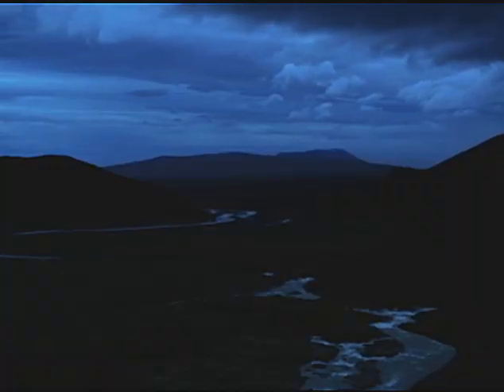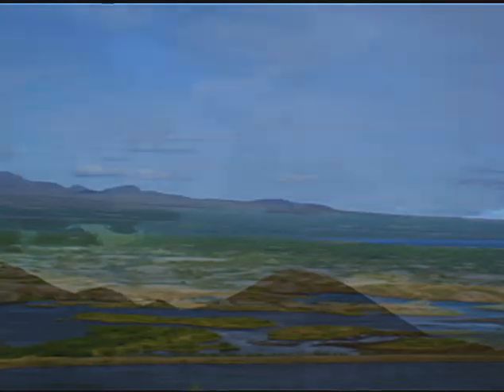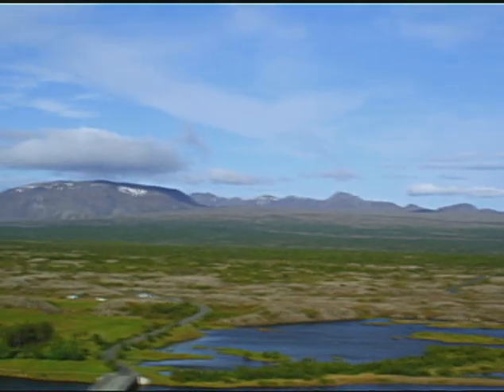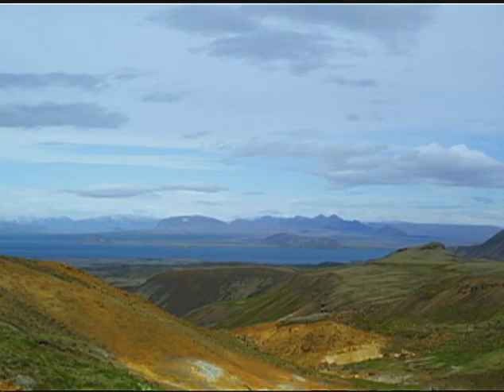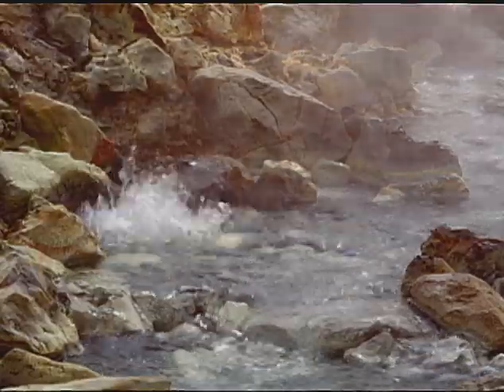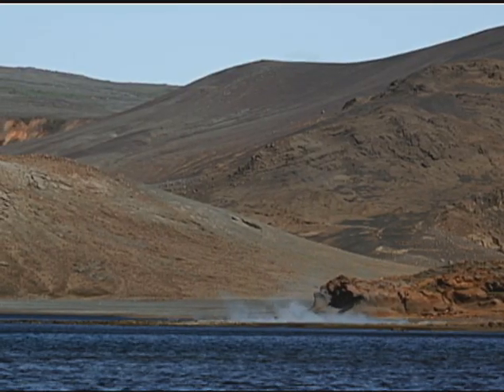Iceland sits on the boundary of two tectonic plates that have been shifting apart by two centimeters per year. Over the millennia, this movement has created the geologically significant rift valley known as Þingvellir. The separation of the plates allows lava to move closer to the Earth's surface, creating numerous volcanoes and geothermal fields, which heat up underground water and steam.